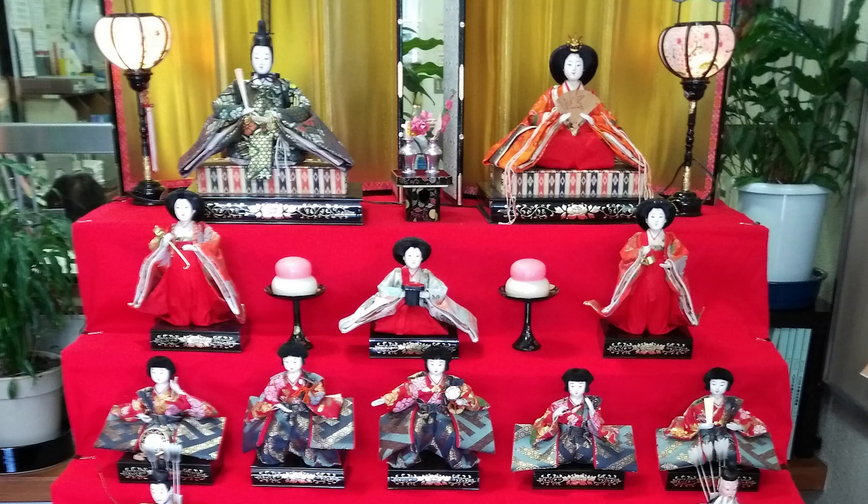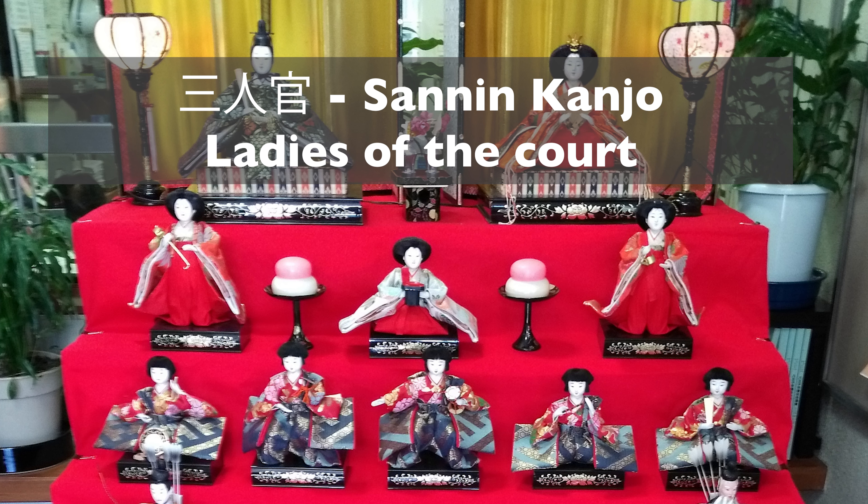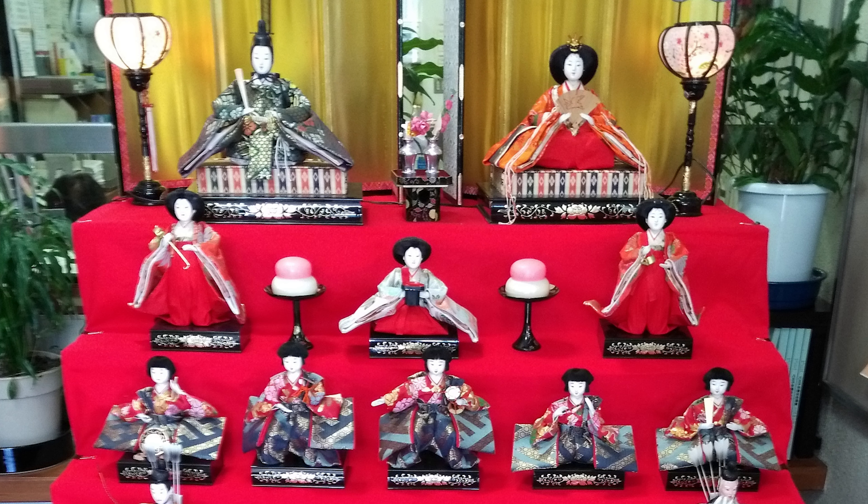Underneath the prince and princess there are lots of other dolls and decorations. I won't be going through all of these because sometimes there are hundreds, but I'll go through the main ones most commonly seen. On the second tier you will find the Sanin Kanjo, or the three women of the court. These are ladies that would be in the imperial court — normally the ones on the outer edges are standing, and the doll in the middle is kneeling or seated, and they'll be preparing something for the prince and the princess.